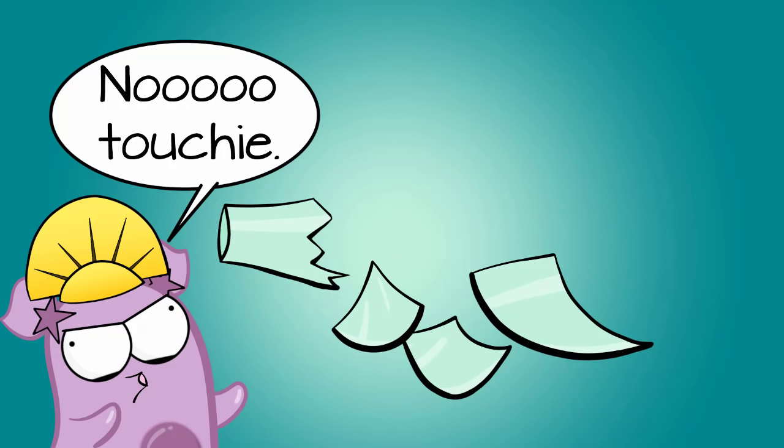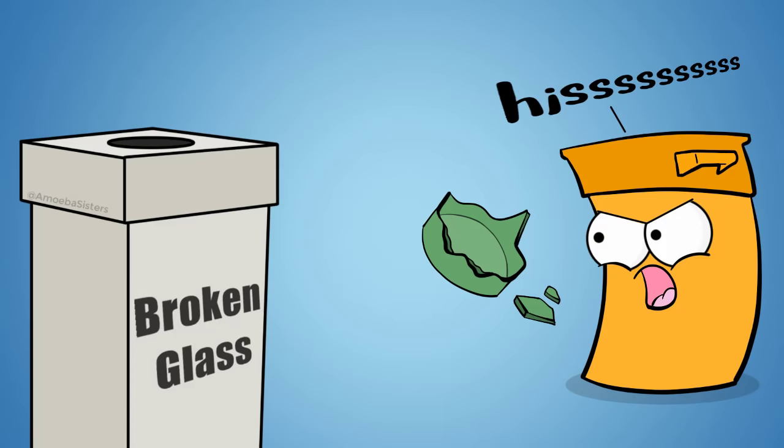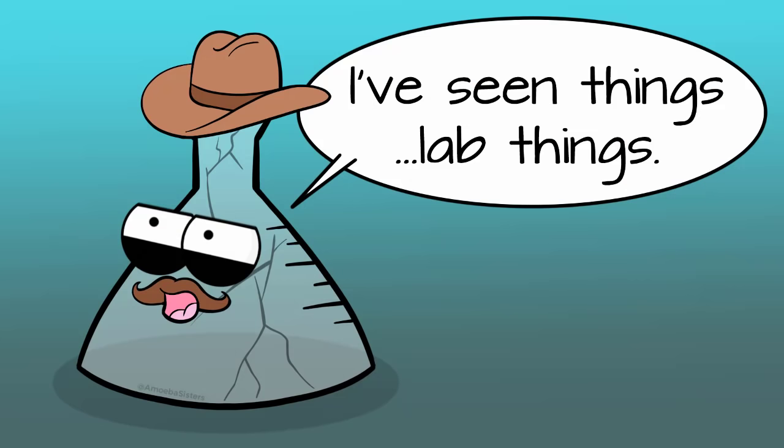If you accidentally break glassware, don't pick it up — it could cut you. A broom and dustpan should be used to clean it up, and there should be a place designated for broken glass, not the regular trash where it would just break through the trash liner. If you see glassware that is chipped already, don't use it and tell your instructor.